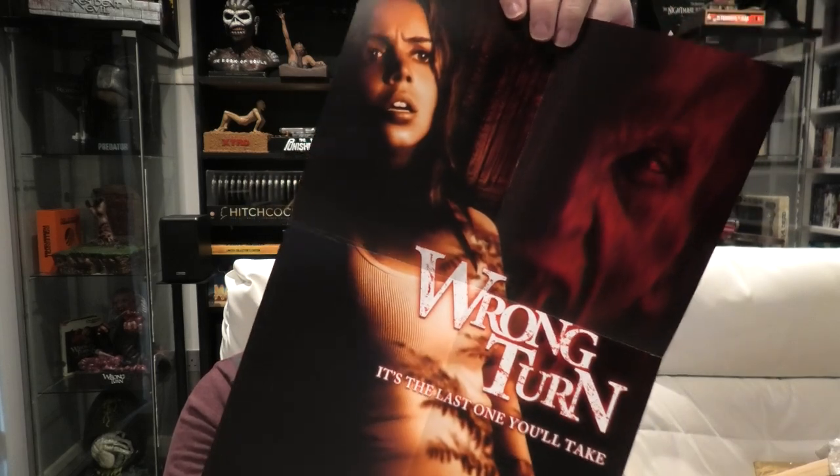I actually have a bust of Wrong Turn right here and I'm going to put them in with that bust. Then we also got — it's a poster. Now it says Umbrella Entertainment down the bottom here. So Umbrella must have brought out a beautiful release of Wrong Turn. After seeing these cards and posters, I need to have a look at this release and see what it's like. Thanks again for that, Christopher — a lovely little poster as well, and that will go in with the bust.